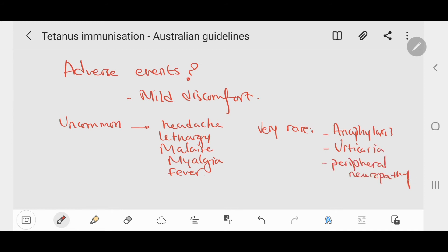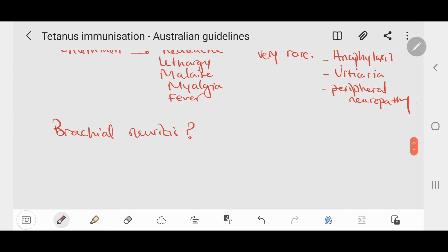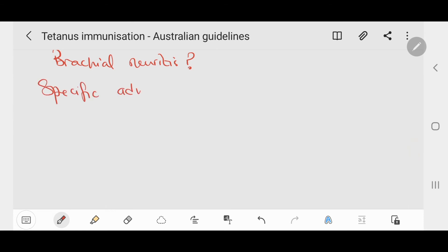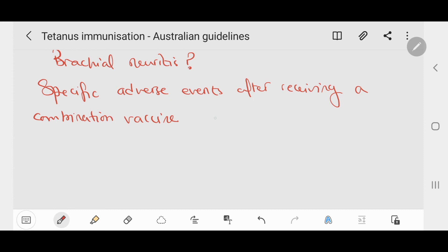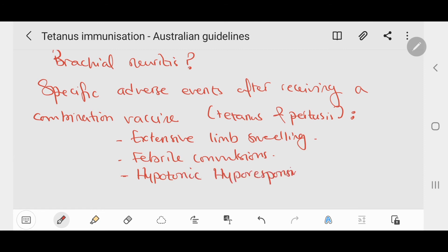Brachial neuritis may occur after receiving a tetanus-containing vaccine — this is inflammation of a nerve in the arm causing weakness or numbness. The estimated excess risk is approximately 0.5 to 1 in 100,000 doses in adults. Specific adverse events after receiving a combination vaccine containing both tetanus and pertussis include extensive limb swelling, febrile convulsions, and hypotonic-hyporesponsive episodes. Adverse reactions to a single dose of DTPa vaccine are similar whether a person receives it shortly after or at a longer interval after a previous DT vaccine.